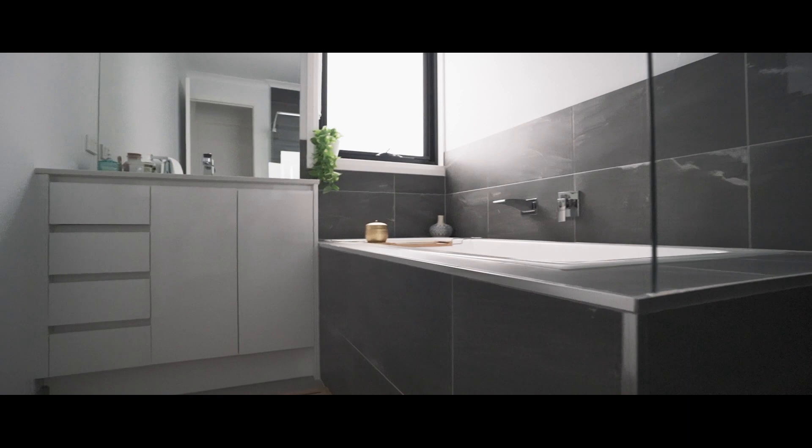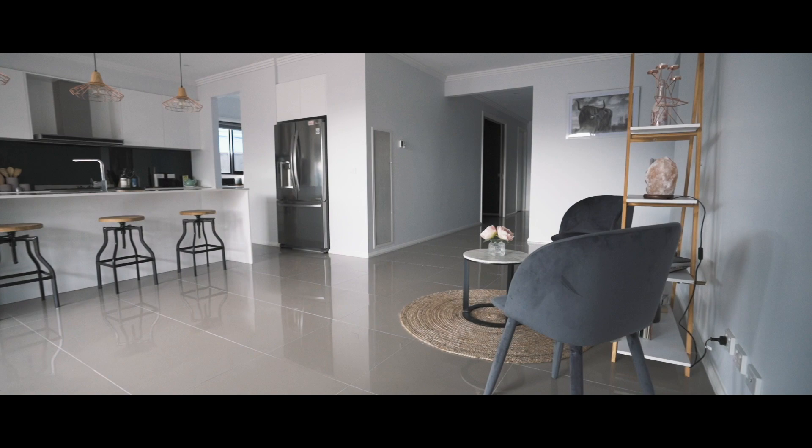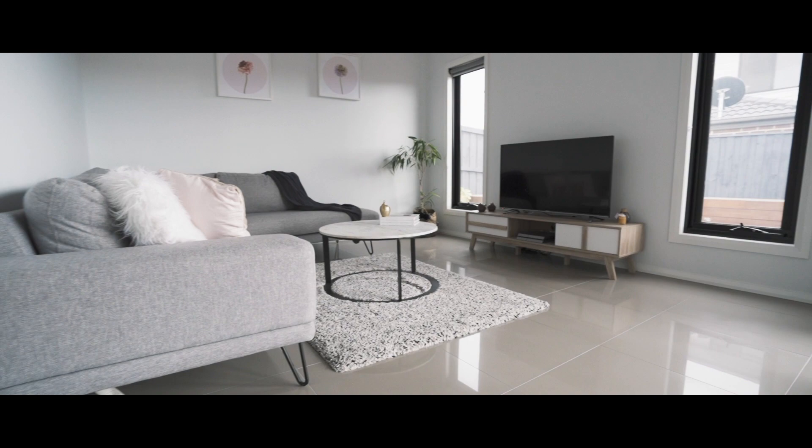Featuring four generous-sized bedrooms and two bathrooms, this home has everything on offer. As you enter, you'll be greeted by a wide open hallway and a carefully thought-out open floor plan lined with porcelain tiles.